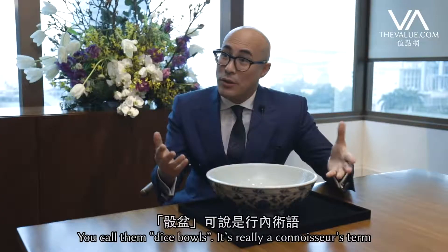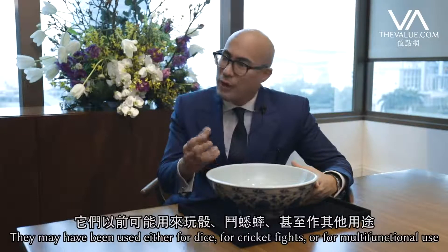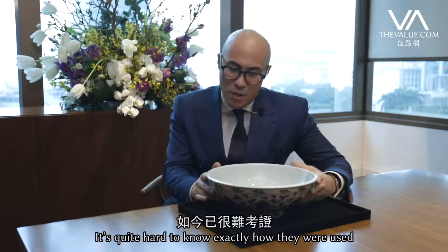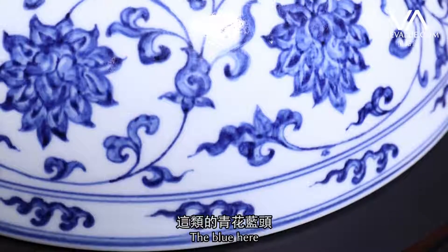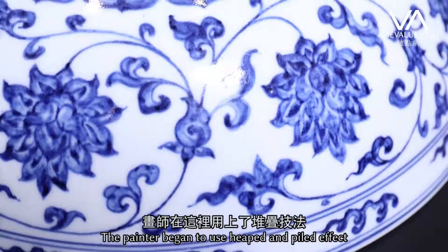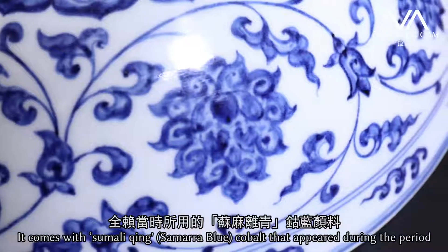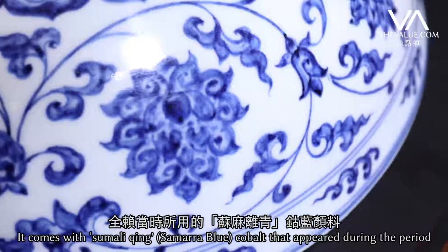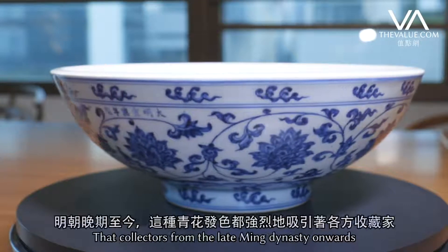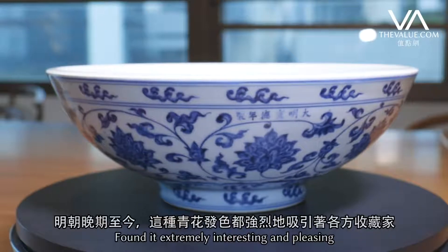You call them dice balls — this is really a connoisseur's term. In fact, they may have been used either for dice or for cricket fights, or just for multifunctional use. It's quite hard to know exactly how they were used. The blue here has that quite punchy quality. The painter has used to great effect the heaping and piling effect — that is one you find with the Sumali cobalt that appears during the period, and gives this very contrasty effect on the flowers that collectors from the late Ming dynasty onwards found extremely interesting and pleasing.